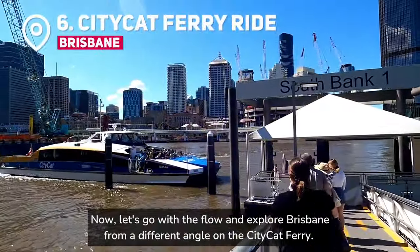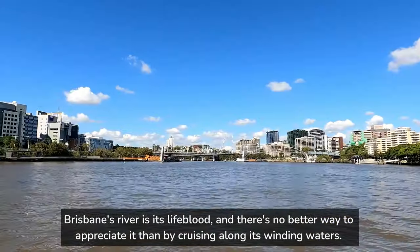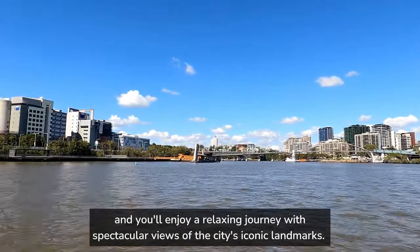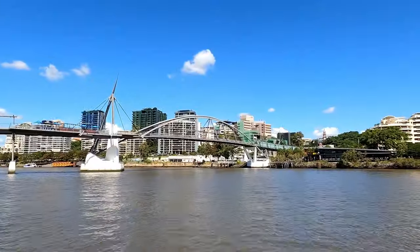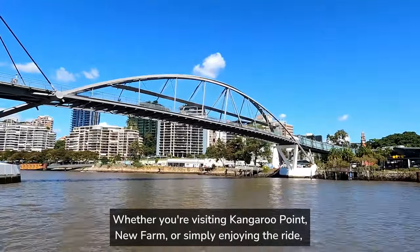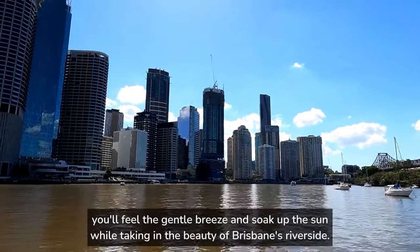Now let's explore Brisbane from a different angle on the City Cat Ferry. Brisbane's river is its lifeblood, and there's no better way to appreciate it than by cruising along its winding waters. Hop aboard one of these sleek, high-speed ferries and enjoy a relaxing journey with spectacular views of the city's iconic landmarks. The City Cat network covers many key destinations, making it a convenient and scenic way to get around Brisbane, whether you're visiting Kangaroo Point, New Farm, or simply enjoying the ride.